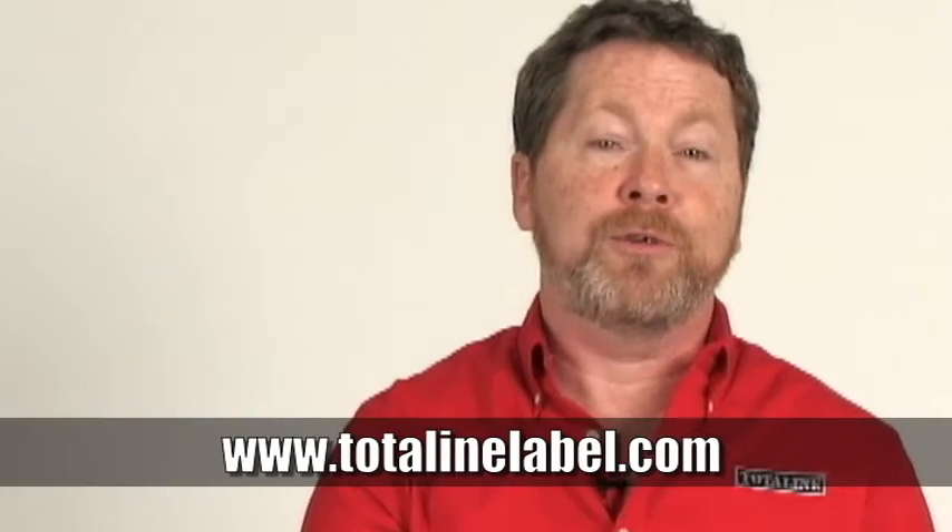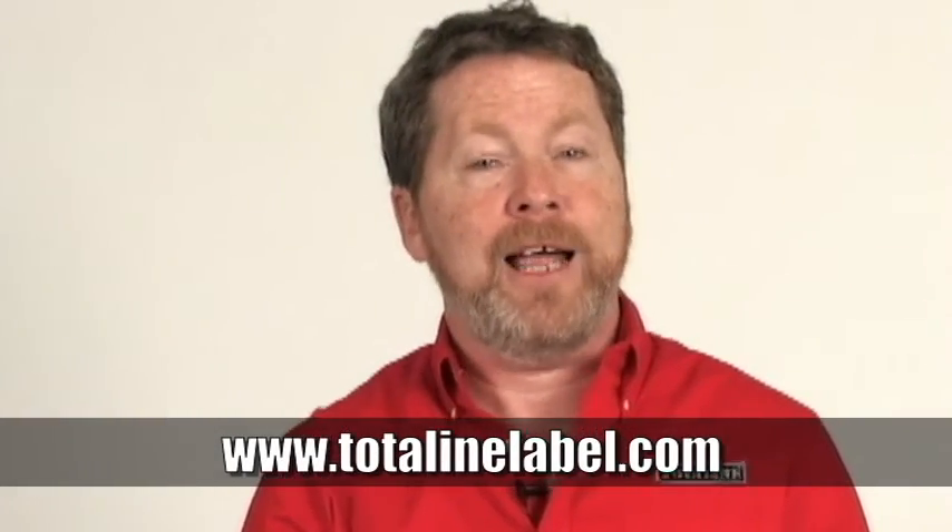Stop at any one of the TotalLine sales centers and talk to anyone in the associate's store — they can fill you in on the program — or you can go to www.TotalLineLabel.com. I'm Jim Flynn and you're watching TotalLine TV.